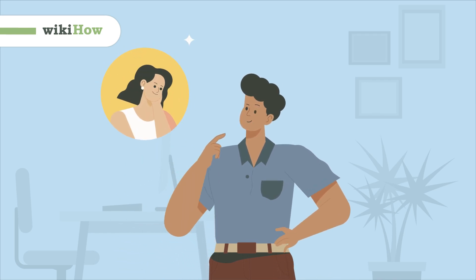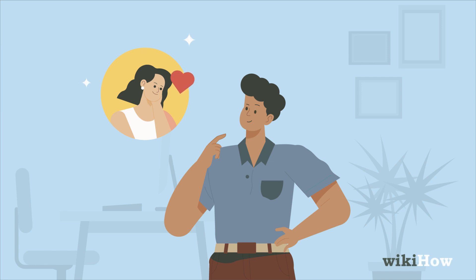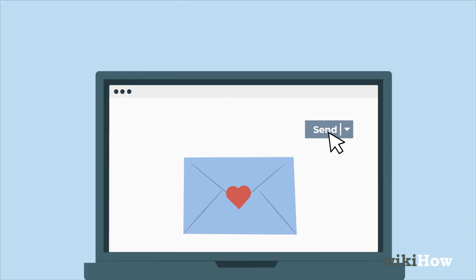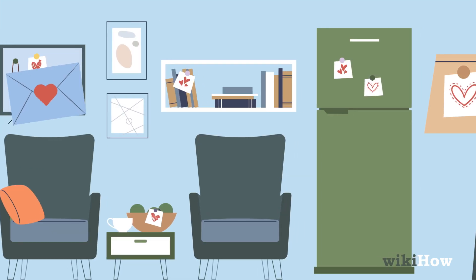Surprising your girlfriend with a thoughtful gesture is a great way to show your love and appreciation. Consider writing a heartfelt note, sending it in the mail, or leaving little notes around the house.